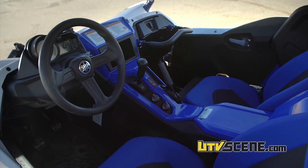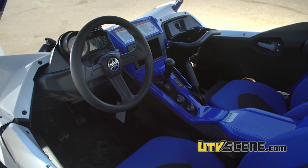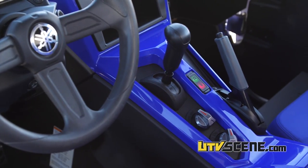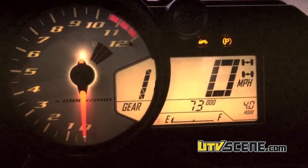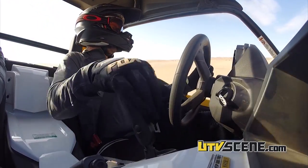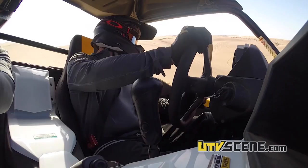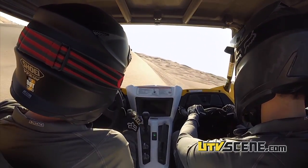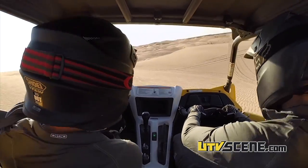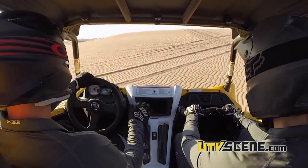I'm still really amazed by the sequential transmission on this vehicle and how easy it is to shift. It's actually very difficult to miss a shift. If you understand the shift pattern of a sequential, it's intuitive almost — first is forward and everything's back, and you can just tap it. It makes for really quick, precise shifting, which adds to the whole experience of it being a driver's vehicle and you being a part of that driving experience.